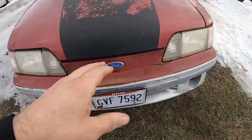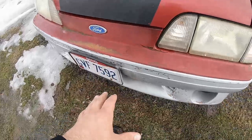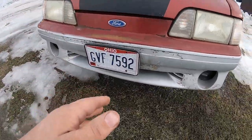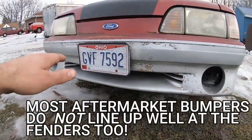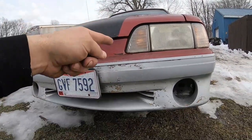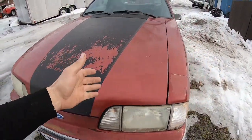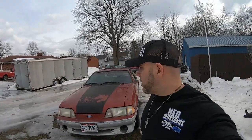Also, if a GT bumper has been replaced, that's a pretty dead giveaway it had been broken at some point — meaning an aftermarket bumper has been put on. Usually when you don't have Ford lights, that's a giveaway. That's a big one, a telltale sign that the car's been in an accident.